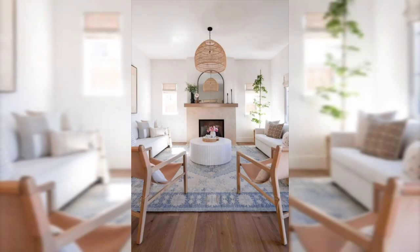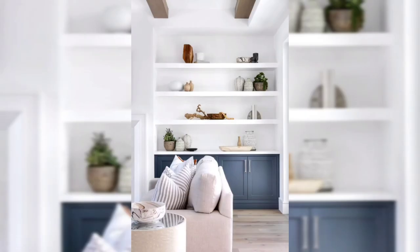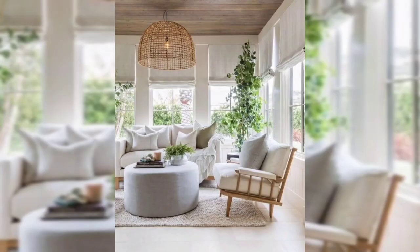Whether you are thinking of adding modern coastal style to your home, making choices regarding furniture or decor, or simply looking for tips for adding a light touch of coastal modern living style to your living room, I hope you are going to find ideas in this video.